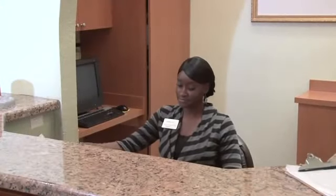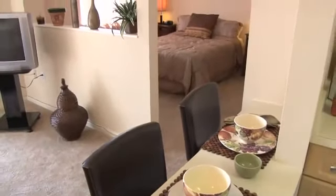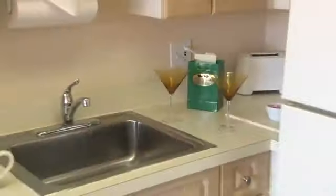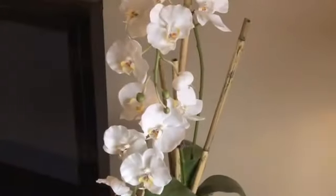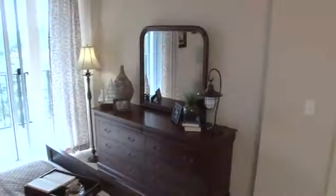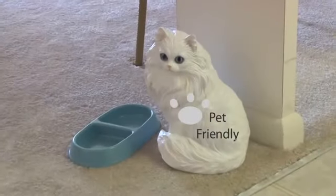We encourage you to visit or call and speak with one of our sales counselors. We offer studio, one bedroom, and two bedroom apartments. Beautifully furnished apartments are also available for sun, fun, and warm weather getaways throughout the year.